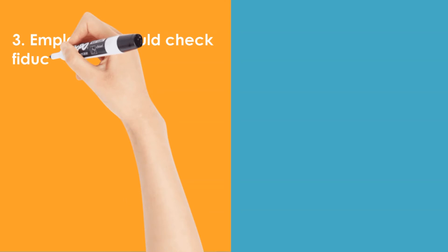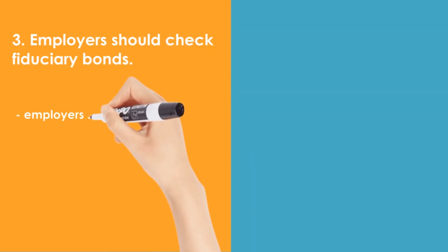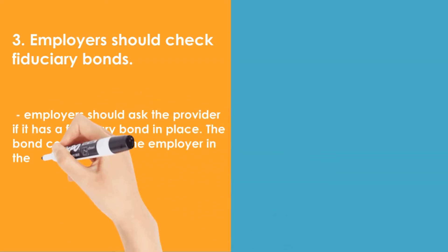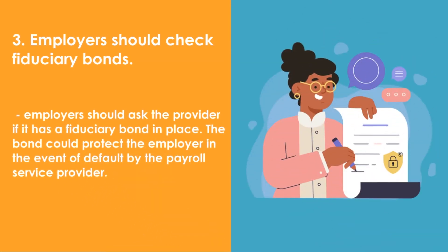3. Employers should check fiduciary bonds. Employers who use payroll service providers should ask the provider if it has a fiduciary bond in place. The bond could protect the employer in the event of default by the payroll service provider. As such, employers should carefully choose a payroll service provider.